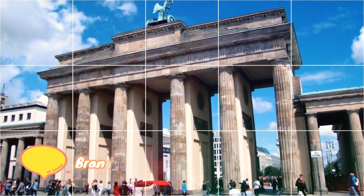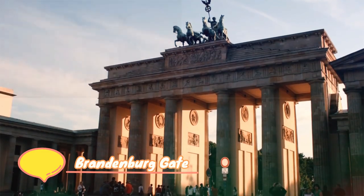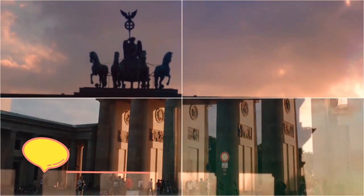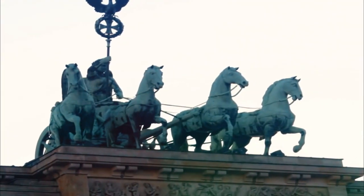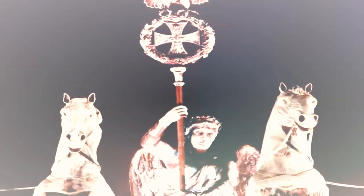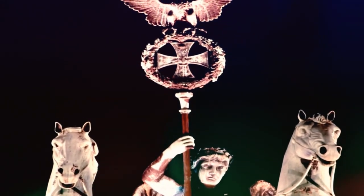Begin at the Brandenburg Gate. The Brandenburg Gate is a famous landmark in Berlin, Germany, and one of the most well-known symbols of the city. It is a neoclassical triumphal arch that was commissioned by King Frederick Wilhelm II of Prussia as a sign of peace following the end of the Seven Years' War in 1778.